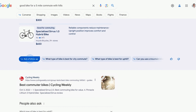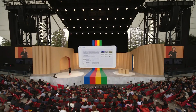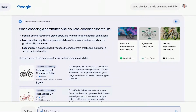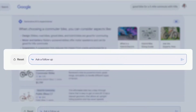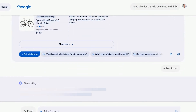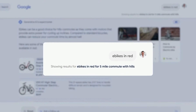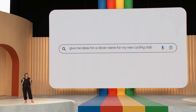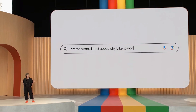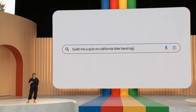Tapping any of these options will bring you into our brand-new conversational mode. In this case, maybe you want to ask a follow-up about e-bikes, so you look for one in your favorite color — red. Without having to go back to square one, Google Search understands your full intent and that you're looking specifically for e-bikes in red that would be good for a five-mile commute with hills. Craft the perfect social posts to show off your new wheels, or even test your knowledge on bicycle hand signals.